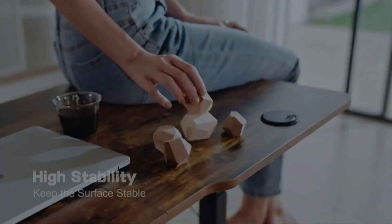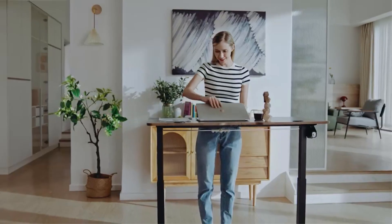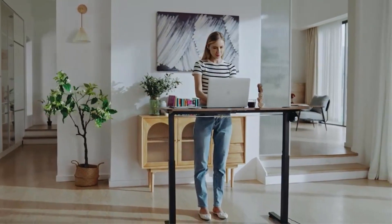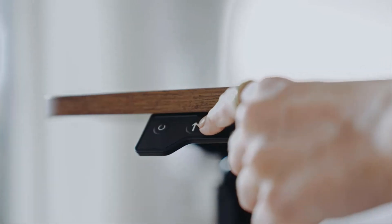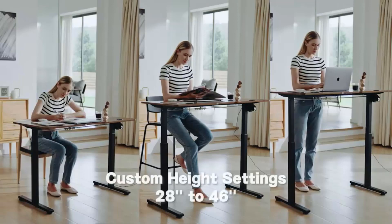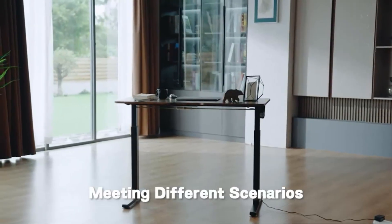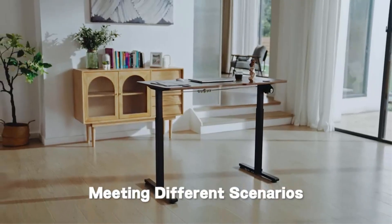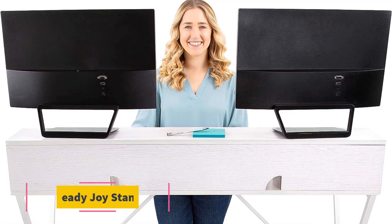To enhance usability and user experience, the Flexispot Standing Desk comes equipped with a six-button control panel. This intuitive control panel places all essential functions at your fingertips, allowing you to effortlessly adjust the desk's height to your preferred position. The up-down adjustment buttons make it easy to switch between sitting and standing positions, promoting better posture and reducing sedentary habits.